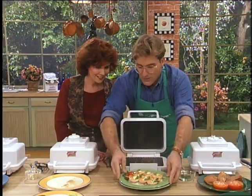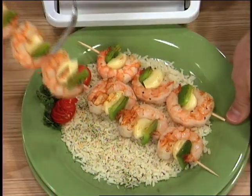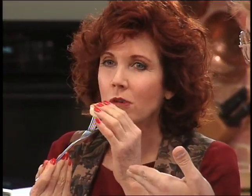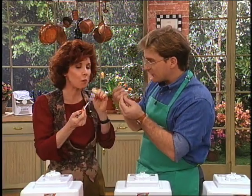I want to taste this. It's not soggy. Why would you microwave shrimp when you can have it grilled in under one minute? That's so tender — you can taste the garlic. The whole seasoning is in there.